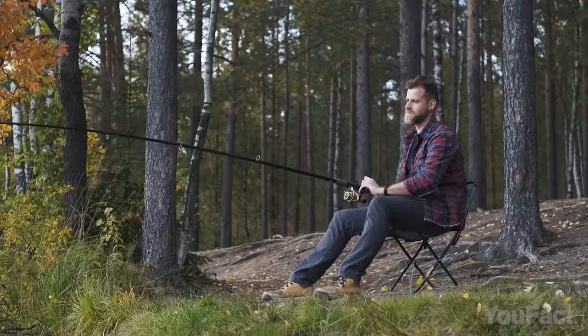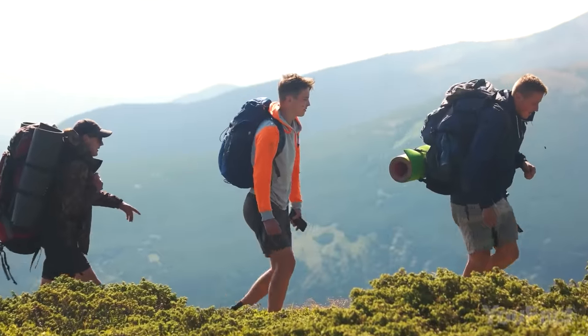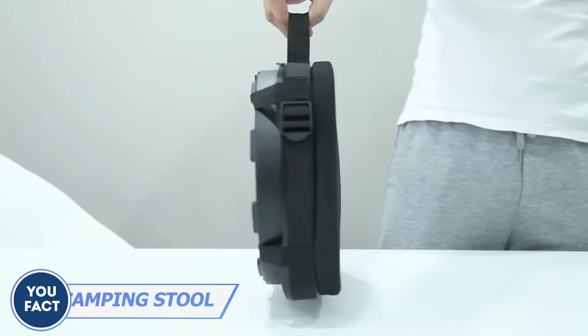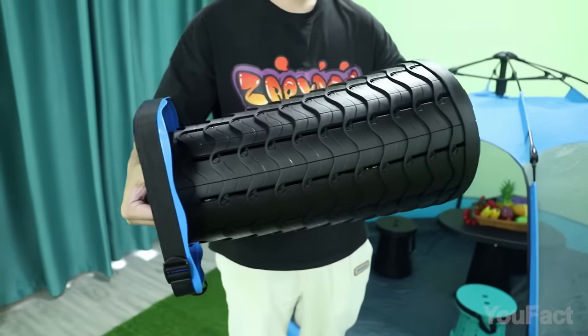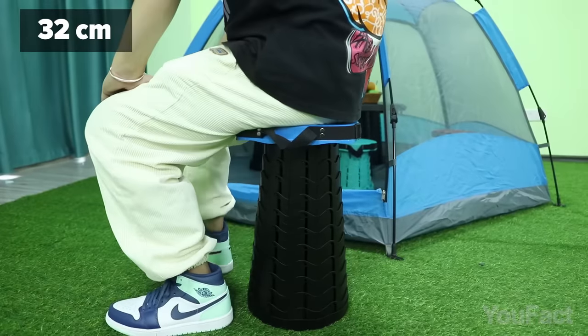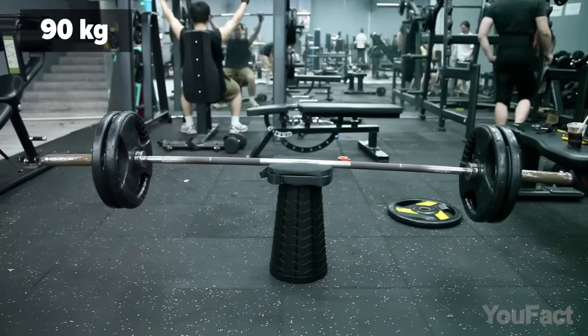Whether camping, fishing, or traveling, you often take a foldable seat, but it still takes up much space in your backpack. This foldable stool is no bigger than a laptop when folded. Now expand it and enjoy a spacious seating area with a 12.5-inch diameter. It can handle up to 200 pounds.